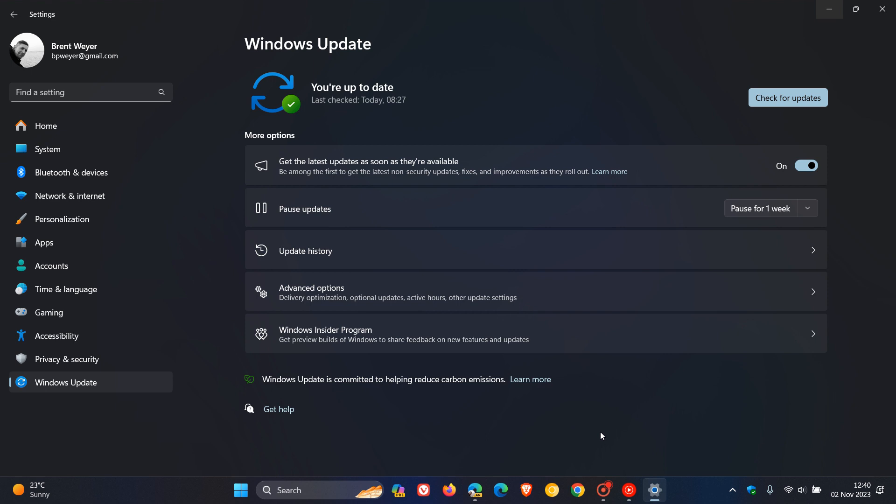Hi, Brent Tech here, where Tech is made simple. So Windows 11 has a toggle to get the latest updates as soon as they are available, which is found on the Windows Update page, as many of you will know.